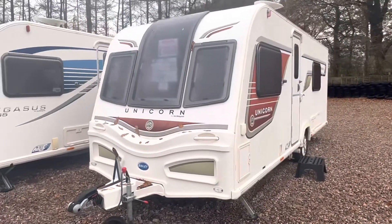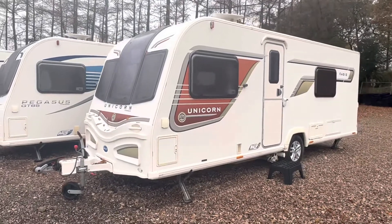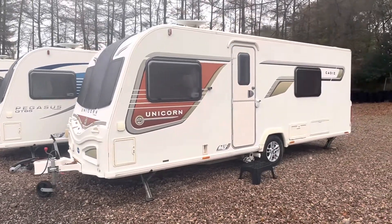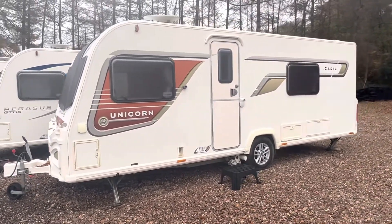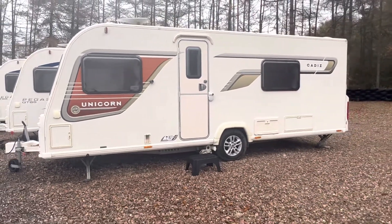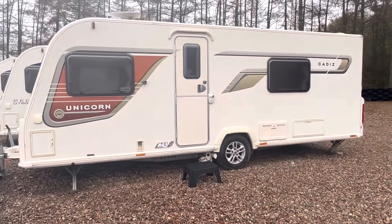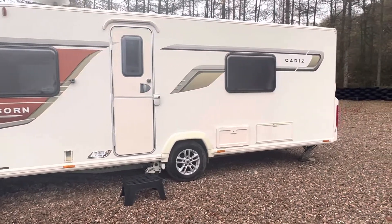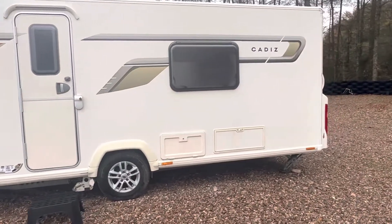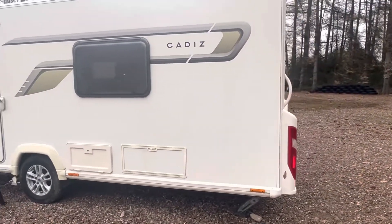It comes included with a service, valet, warranty and demonstration from the sales team. It has a max tow weight of 1498kg and is a top of the range caravan. With it being top of the range you get all the added extras such as Alco ATC, external barbecue point, external mains point and the upgraded heating system, which is the older wet central heating system.